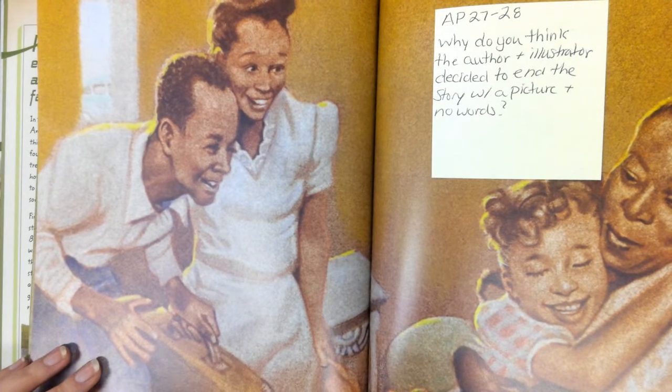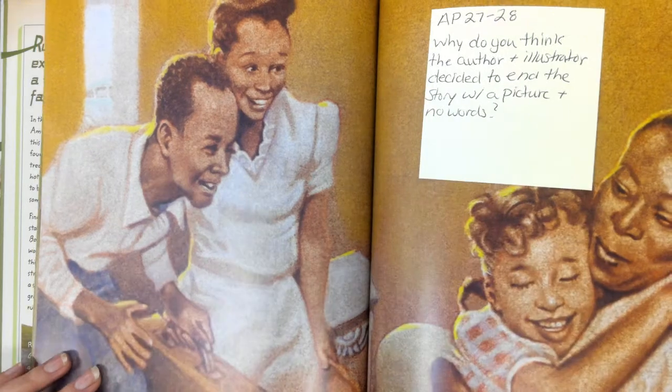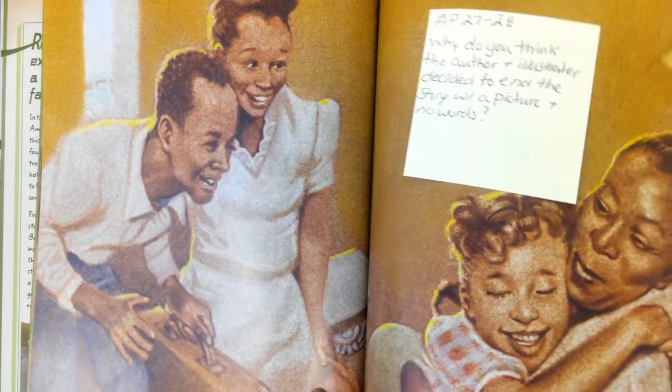So what do you think the author and illustrator decided to end the story with a picture and no words?